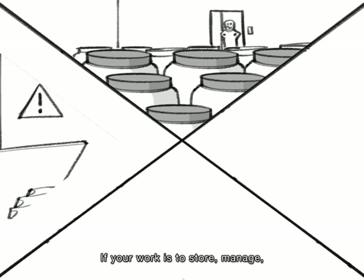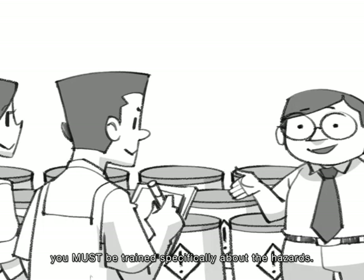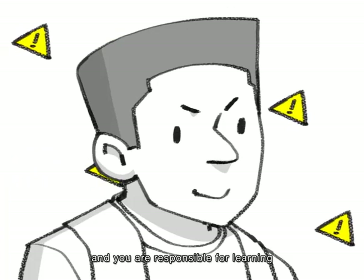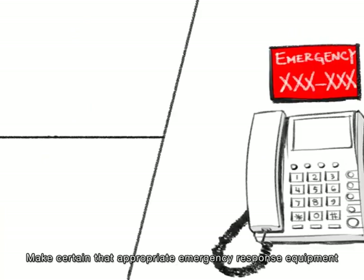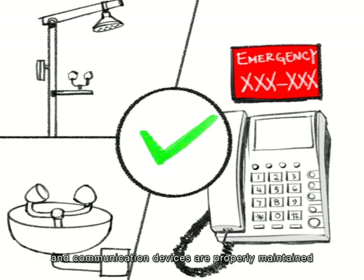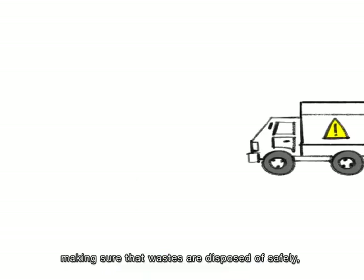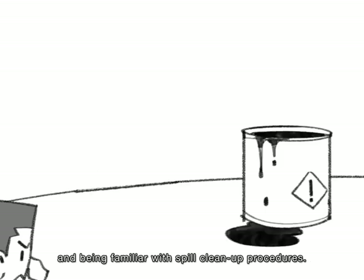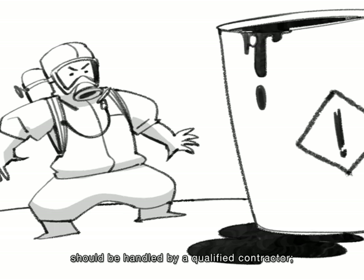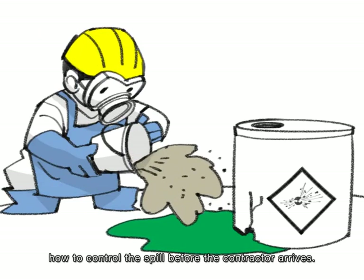If your work is to store, manage, dispense, and dispose of chemicals or hazardous waste, you must train specifically about the hazards. Your manager is responsible for ensuring you have received thorough instructions, and you are responsible for following the procedures correctly. Make certain that appropriate emergency response equipment and communication devices are properly maintained in any chemical storage area. You are also responsible for preventing spills and releases, ensuring wastes are disposed of safely, and being familiar with spill cleanup procedures. Large spills should be handled by a qualified contractor, but you should at least know how to control the spill before the contractor arrives.